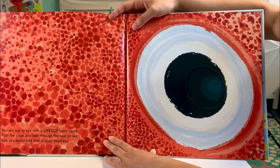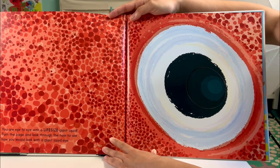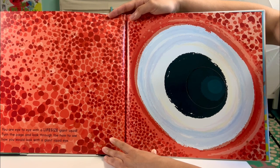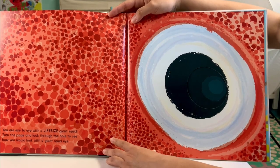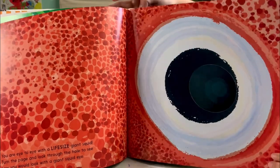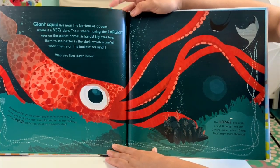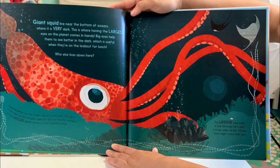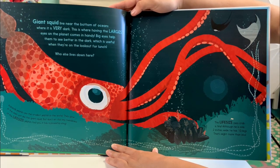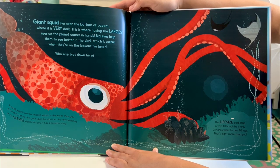You are eye to eye with a life-size giant squid. Turn the page and look through the hole to see how you would look with a giant squid eye. Giant squid live near the bottom of oceans where it is very dark. Having the largest eyes on the planet comes in handy — big eyes help them to see better in the dark, which is useful when they are on the lookout for lunch. Who else lives down here?